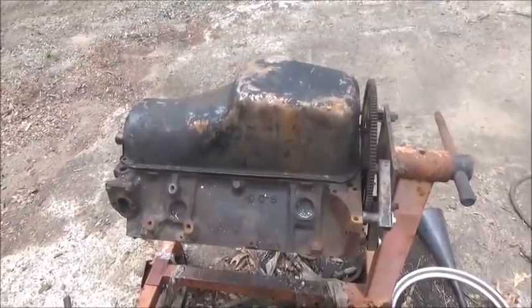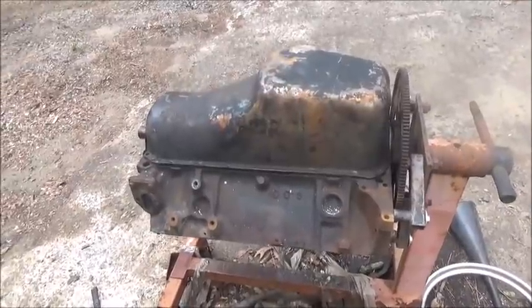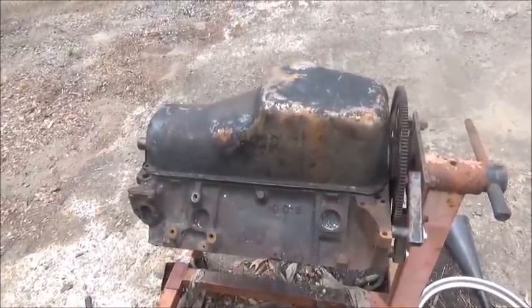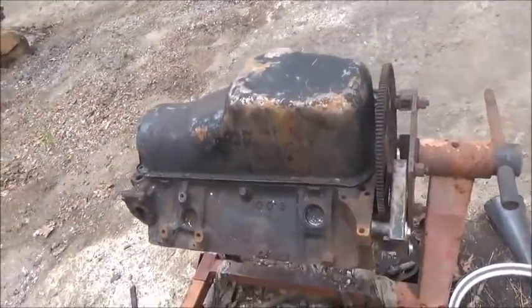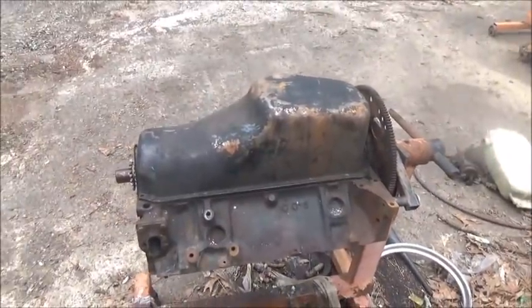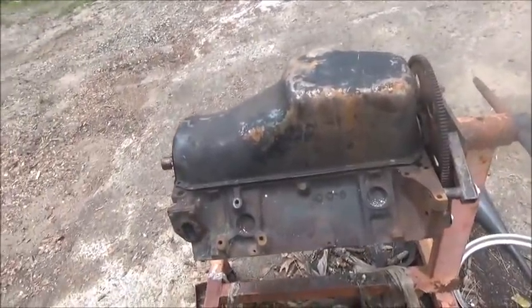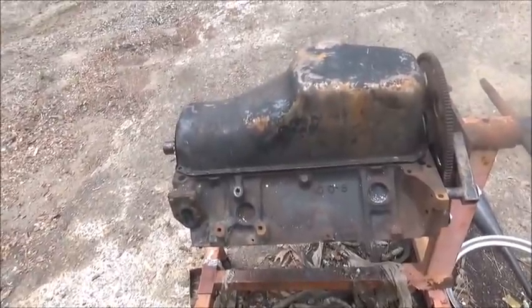I'm going to run my MT finned valve covers and the dual four-barrel MT intake — just try to make everything old school. I've got double hump heads with the early 461 and 462 castings with no bolt holes. They're the original old double humps, so we're going to run them on it and put a big cam in it — something fun to play with. Not sure exactly what cam I'm going to use yet but I've got an idea.